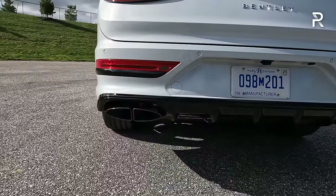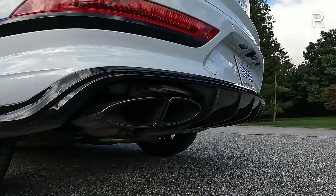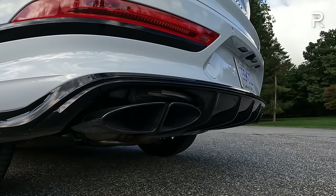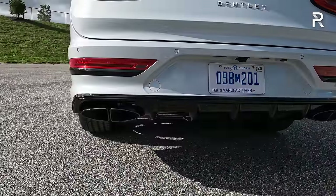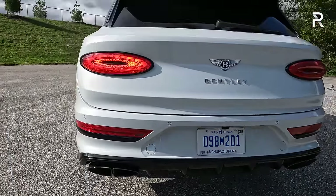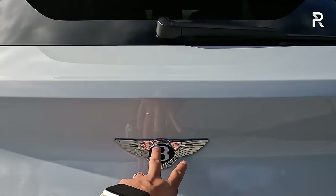This is a 4-liter twin-turbo V8, so let's fire up the engine and hear how it sounds. Despite the low rev limiter, this is a fantastic-sounding engine — Bentley does a great job with engine sound, and it sounds a lot more interesting, sporty, and youthful than some competitors.